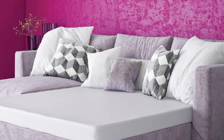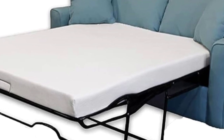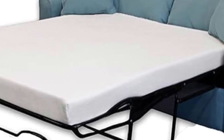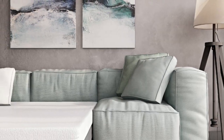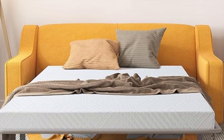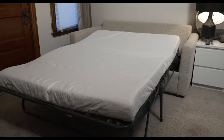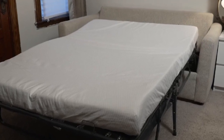Sofa beds not only add an aesthetic value to our home, but also offer great practicality. They can be used for seating, sleeping, and storing things. A comfy sofa bed blends in nicely into a living room and allows your guests to get a good night's sleep. Hey guys, in this video today I'm breaking down the top 5 best sofa bed mattresses.